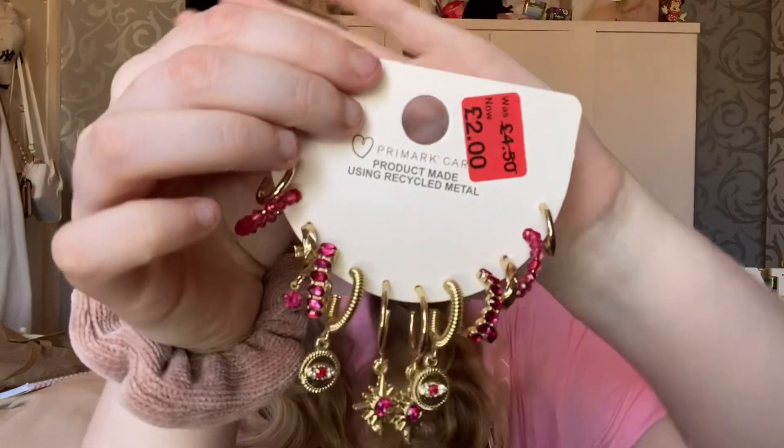Hey guys, happy Wednesday! Welcome back to a Primark haul and try-on — just a little Primark haul today. If you are here, don't forget to leave a like and subscribe down below. I picked up quite a lot of summer bits and most of the stuff is pink, so let's get into this Primark haul. Let's start with accessories.